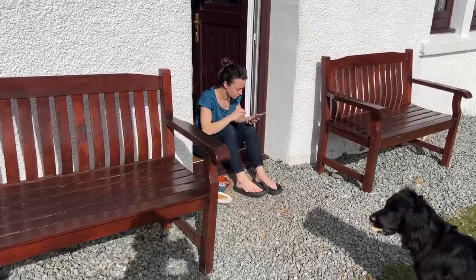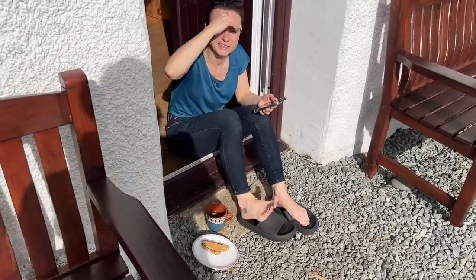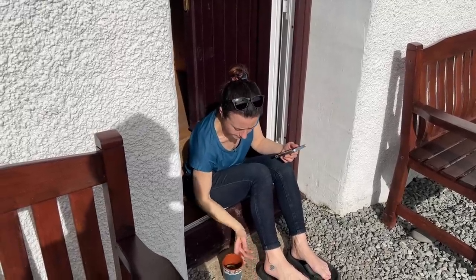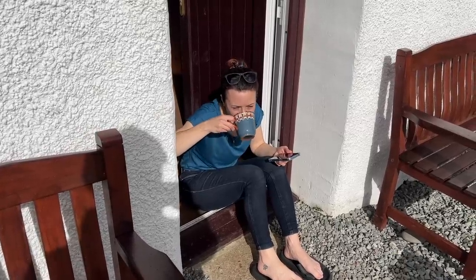We're over there working and Sarah's over here having a cup of tea and some toast. I'm working. Are you working? I'm posting on social media. Oh right, good stuff — about how lovely the weather is. Lovely, cheers! Enjoy!